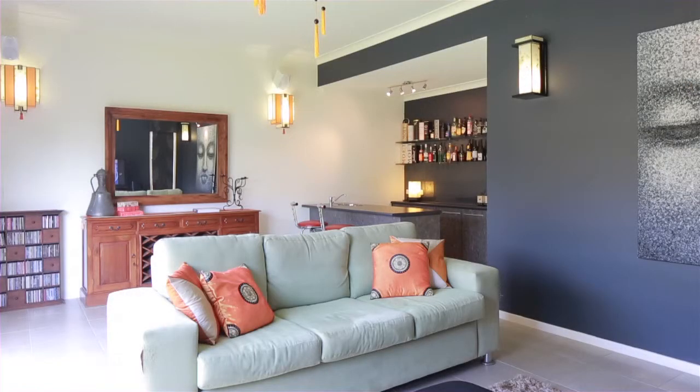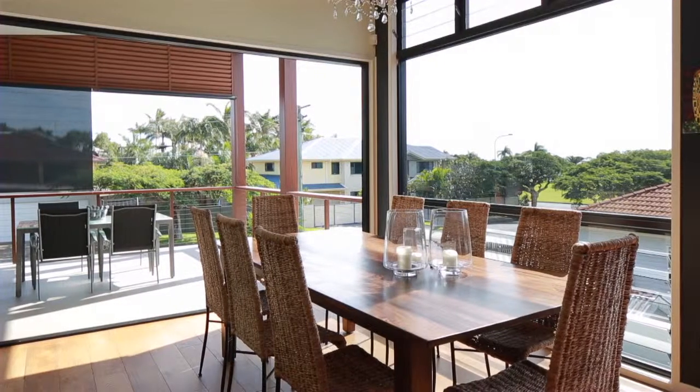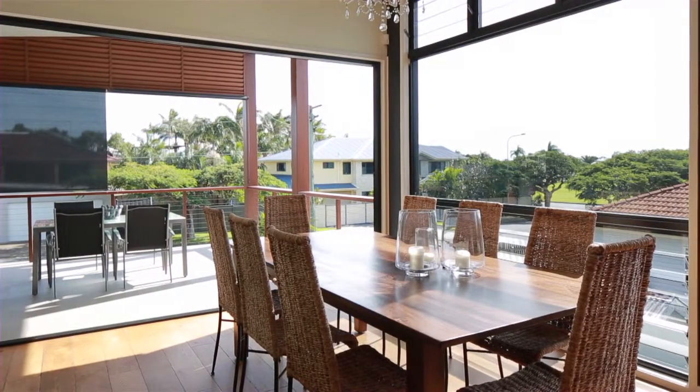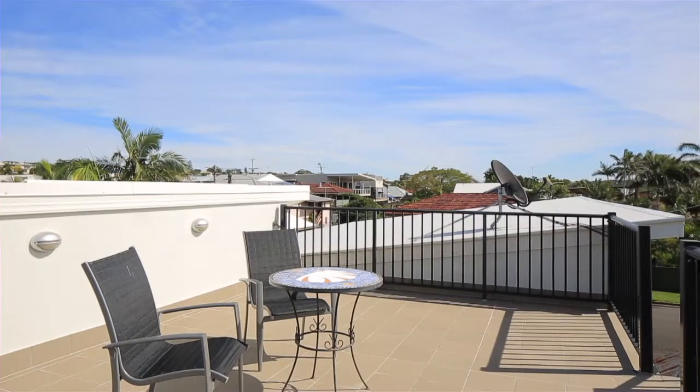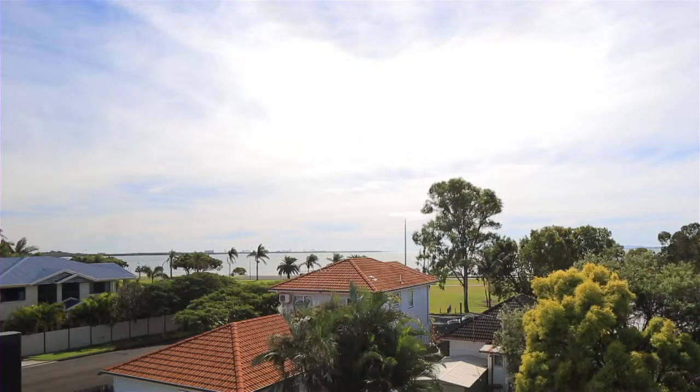A number of features include a rumpus room, bar, two entertaining decks, rooftop terrace and swimming pool. Welcoming bay breezes, natural light and beautiful views makes this property a must to inspect.